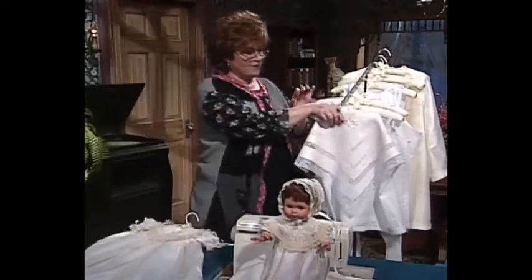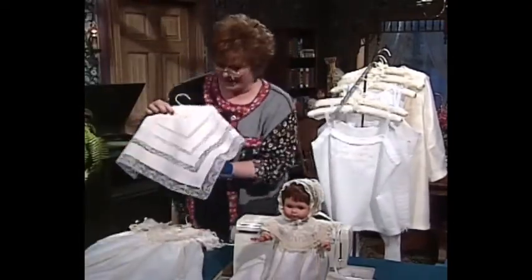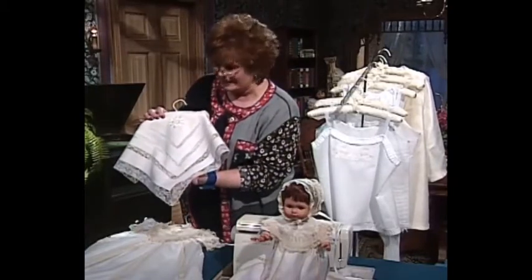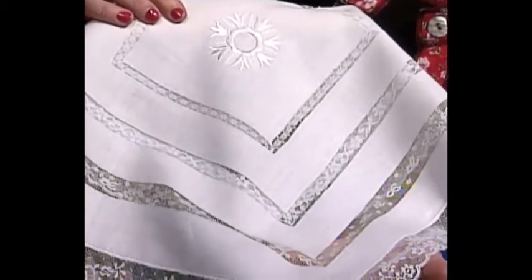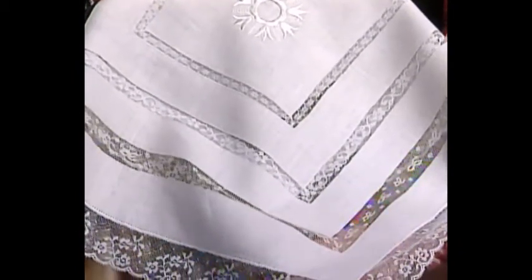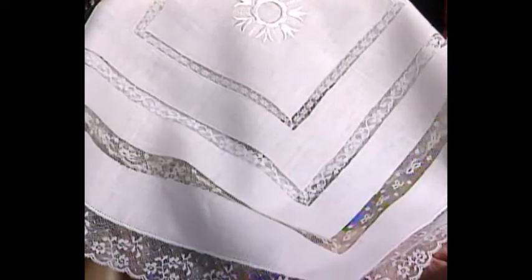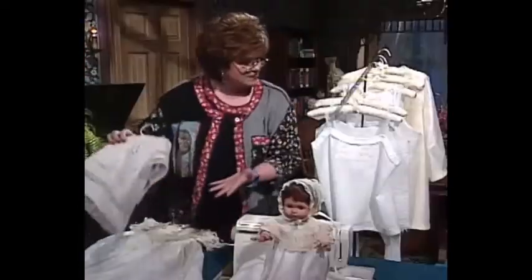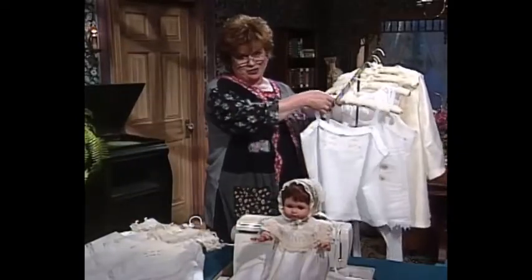Now look at this wonderful table linen. Isn't this fabulous? Done with several different shades of antique lace, and then this beautiful white on white embroidery. This is made out of linen, which I think is pretty. And I also like the use of two different colors of lace. You know, this is the lingerie series.